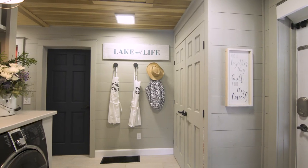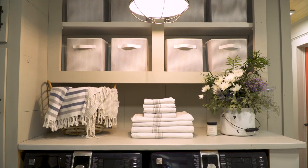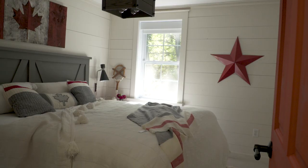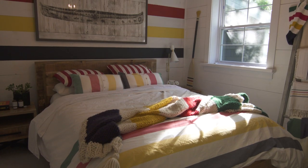Watch how I transform the laundry and mudroom to a bright and airy functional space using neutral paint colors, and balance it out with pops of color throughout the entire cottage. I update all of the bedrooms and dark decor to create a cozy space for our cottage guests with light, bright, and colorful painted spaces.